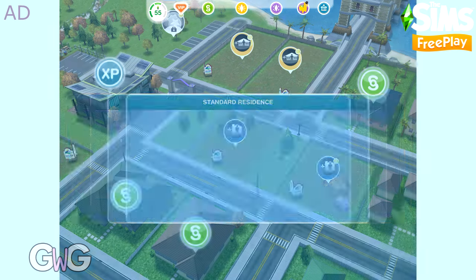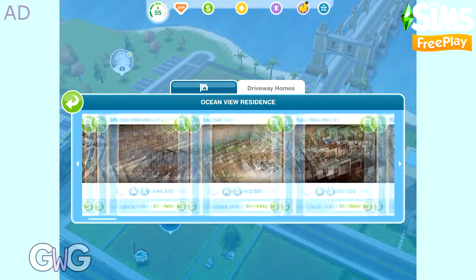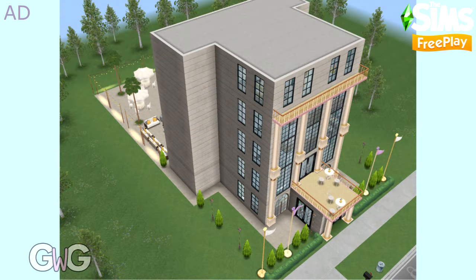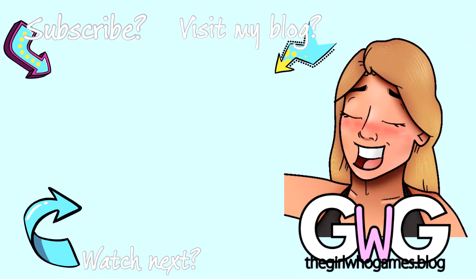The Art House Nouveau live event will be available from the 1st of February. If you found this video helpful, please like it and subscribe to my channel. I regularly post Sims Freeplay videos and you can find all my Art Nouveau update videos in my playlist. Thanks for watching. Bye!